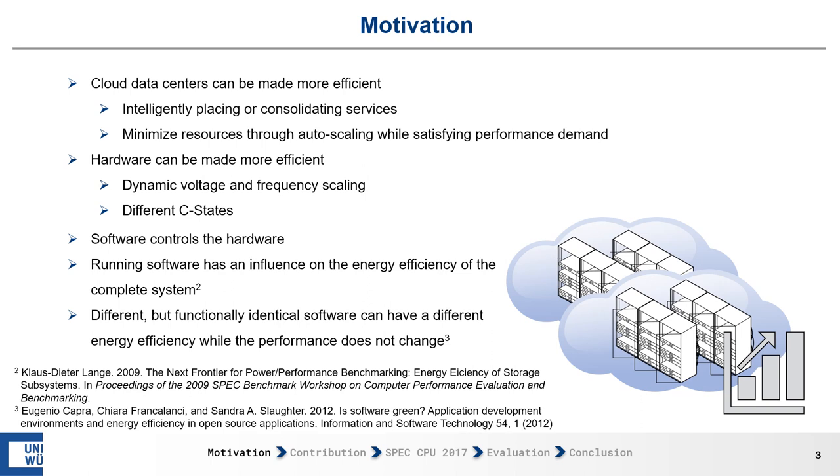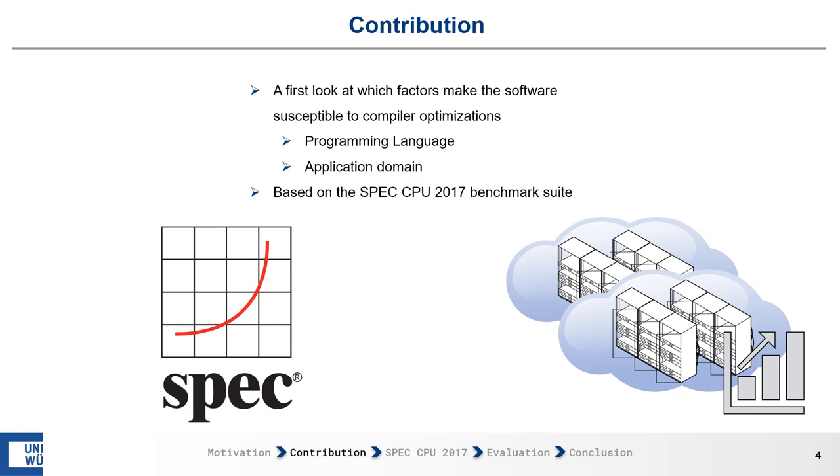Different but function-identical software can therefore have a different energy efficiency while the performance does not change. Our contribution in this work-in-progress paper is a first look at which factors make the software susceptible to compiler optimizations in terms of energy efficiency.